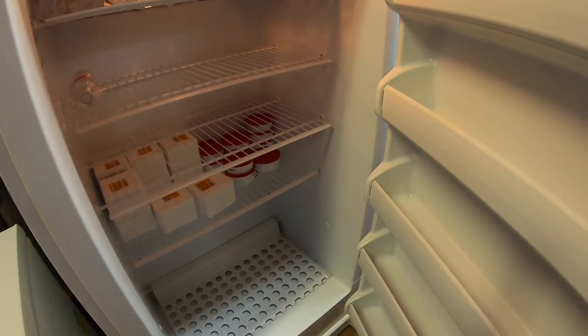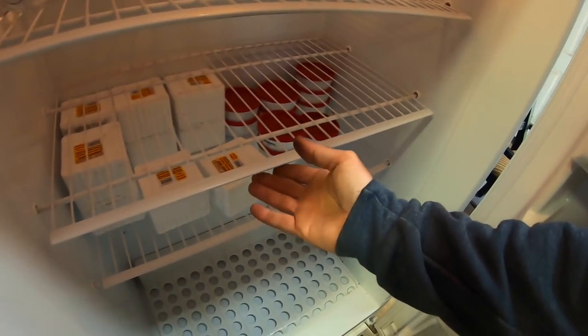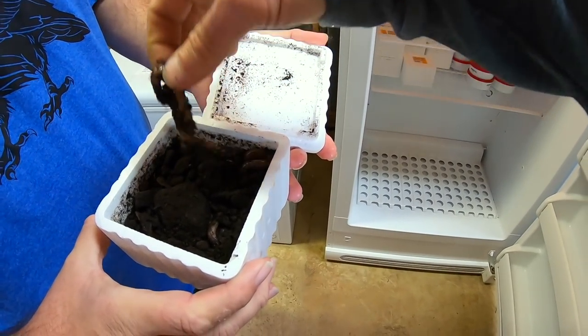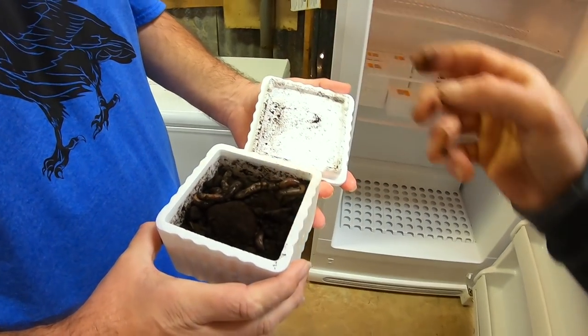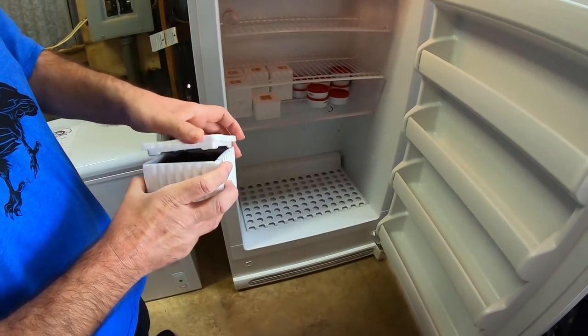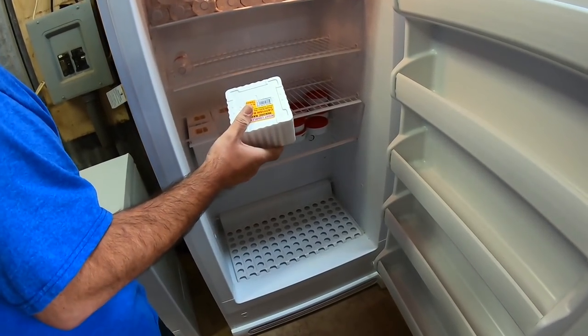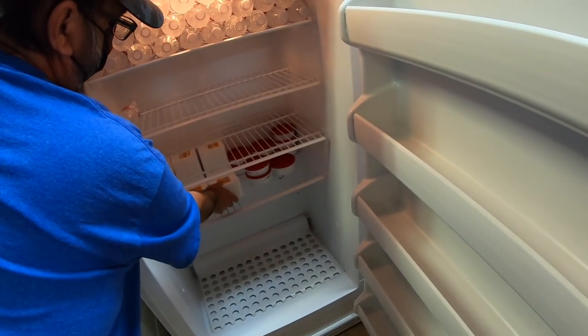They've also got your normal stuff — dillies, which are red wigglers, and night crawlers. The night crawlers look better than the ones you get at Walmart. Night crawlers are four dollars for 18, and the dillies are four dollars for 24.